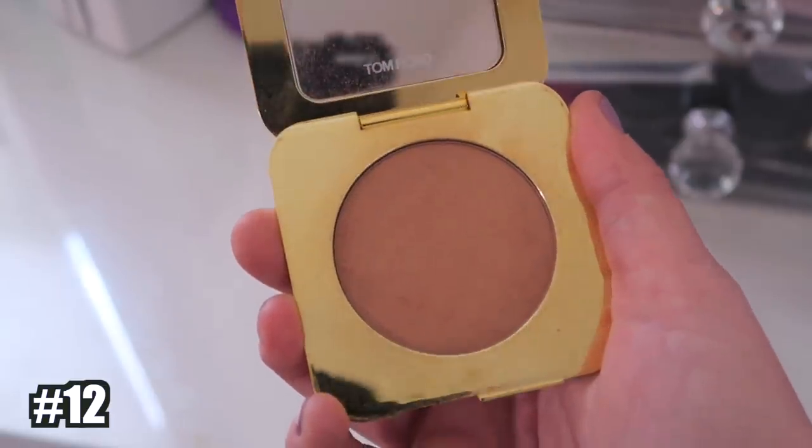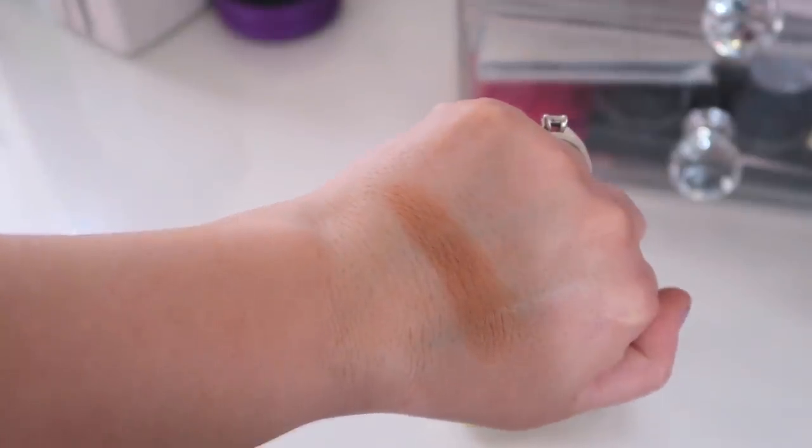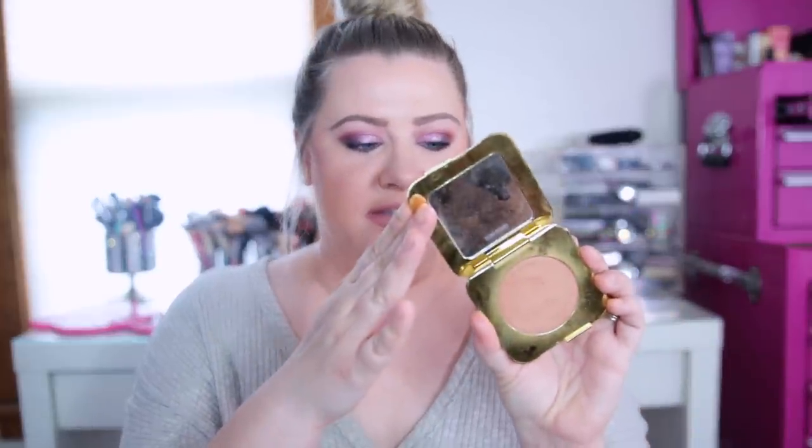Number 12 is the Tom Ford Glow Bronzer in Gold Dust. I ranked it a bit lower because it's so pricey and I have some other cheaper ones that perform better. It's a beautiful color, but it has a lot of shimmer — very warm and very sparkly. I don't think it's bad at all, but for the price point there are better options in my collection.